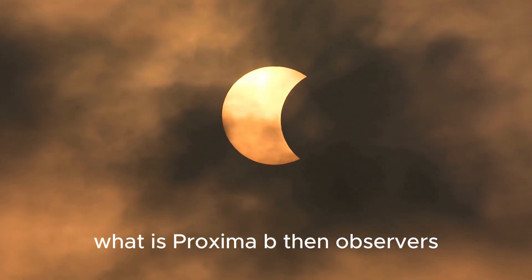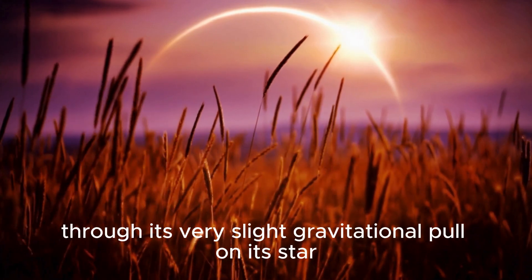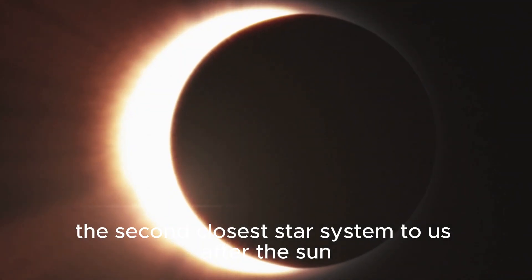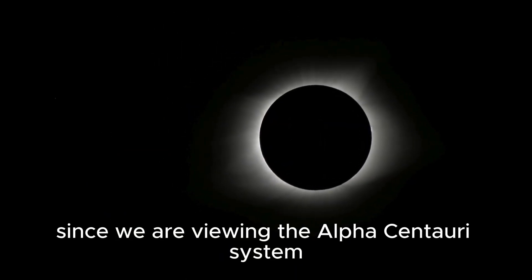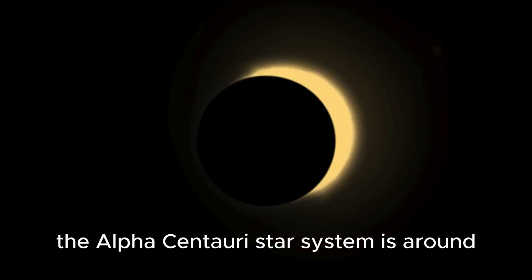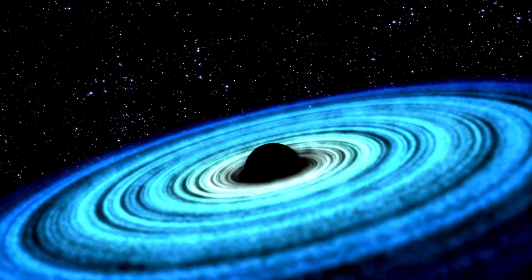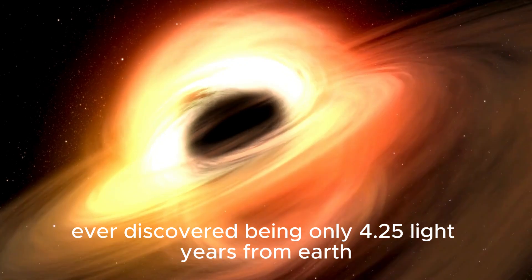What is Proxima B? Observers finally found evidence of a planet through its very slight gravitational pull on its star in 2013, later given the designation Proxima B. The planet revolves around Proxima Centauri, the second closest star system to us after the Sun. The Alpha Centauri star system is around four light years away from us, and this planet is one of the nearest exoplanets ever discovered, being only 4.25 light years from Earth.